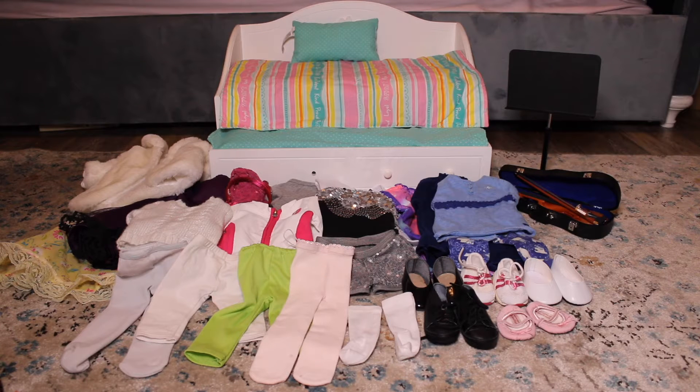Hey guys, today I'm going to be doing a giant Craigslist American Girl doll haul. It was my first time ever buying something from Craigslist. I got quite a lot of stuff and I'm really excited to show you everything. Everything all together was $80. I also used Christmas money to buy this stuff, and my mom paid for some of it, but it definitely was worth it.